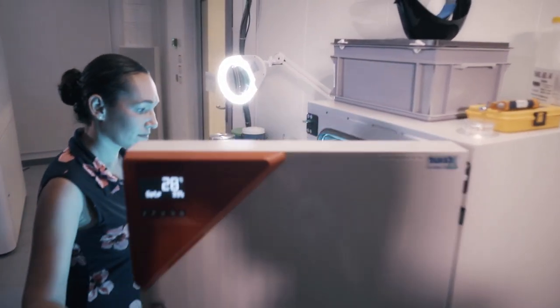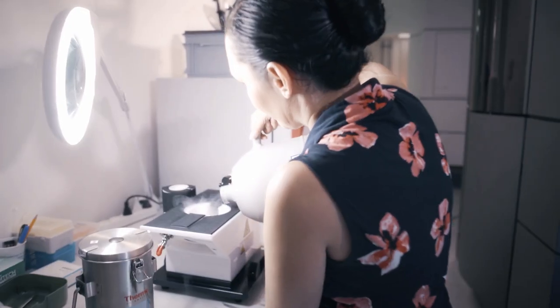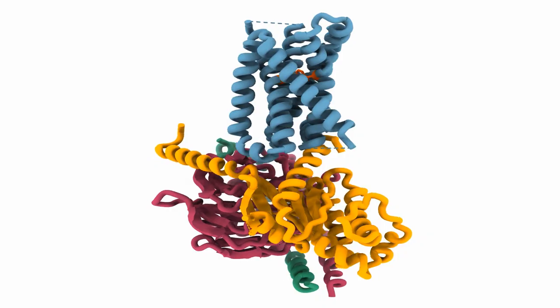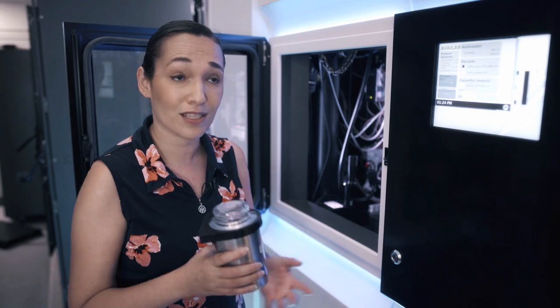The main scientific tool we're working with in the lab is the electron microscope. This microscope allows us to look at proteins at extremely high resolutions in 3D — I'm talking about atomic resolutions, down to two atoms in a single molecule, which is very, very tiny.